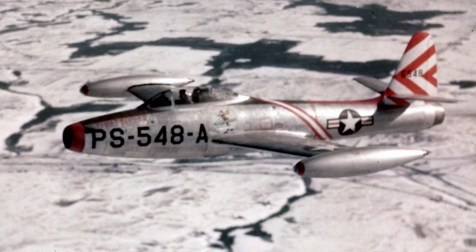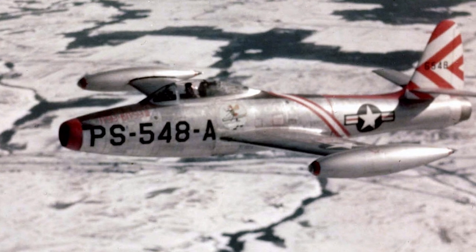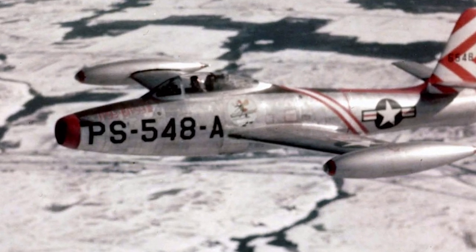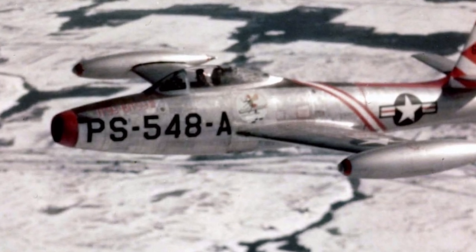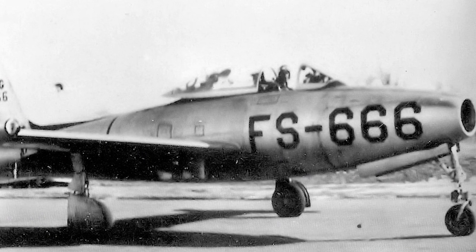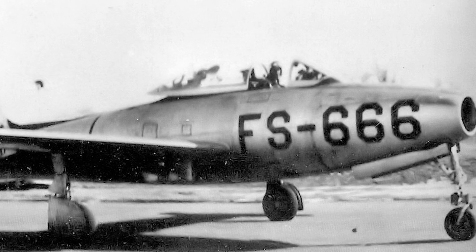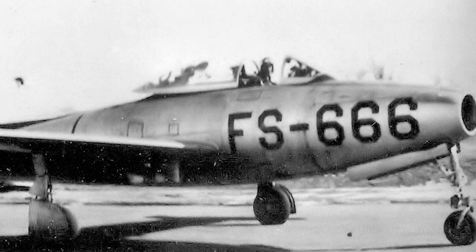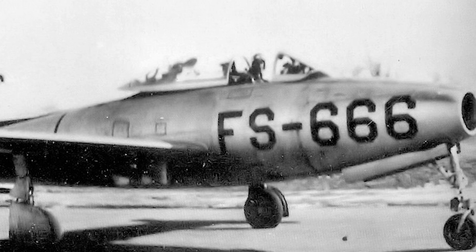The maximum speed was limited to Mach 0.8 due to a problem with control reversals, and the maximum acceleration was limited due to a problem with wrinkling of the fuselage skin. The F-84 soon earned the nickname "Mechanic's Nightmare." In May 1948, the entire F-84B fleet was grounded due to structural failures. A following review found that none of the F-84B or F-84C could be considered operational or capable of executing any aspect of their intended mission.